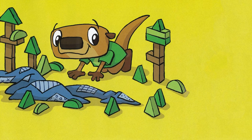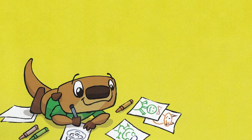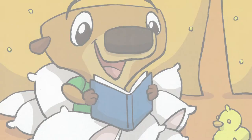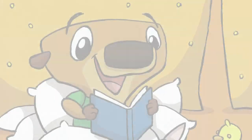Otter Bee dumped out his blocks and built a pretend forest with tall trees and a winding creek. Then he drew pictures of all his friends. After that, he made a tent with a blanket and piled up a bunch of pillows like a nest. He crawled inside and read books to his stuffed animals.